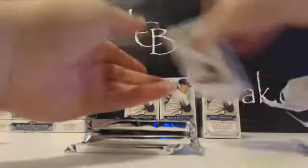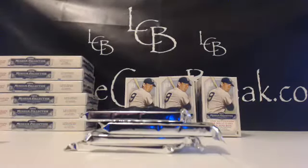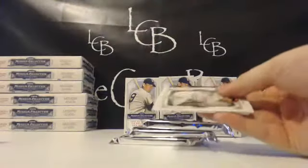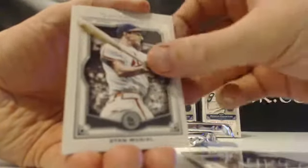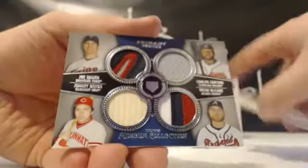Let's start on this side now. I'd rather see him as an Angel too, to be honest — that's how I remember him. All right, next boxes. Did he go for the White Sox? I don't remember that. We got Adrian, Chapman, Molina, Musial — four-piece quad coming. Wow, these patches are just getting nuts.